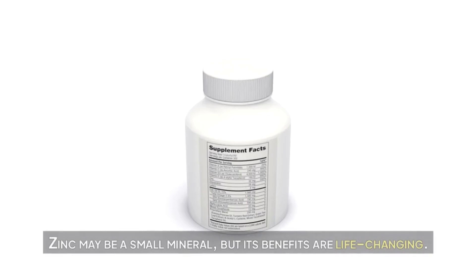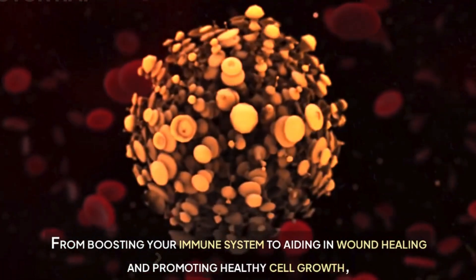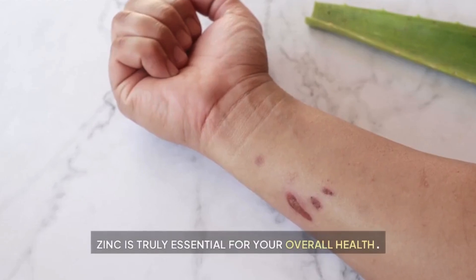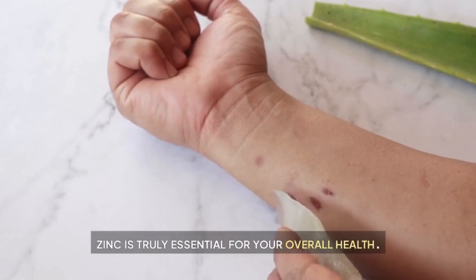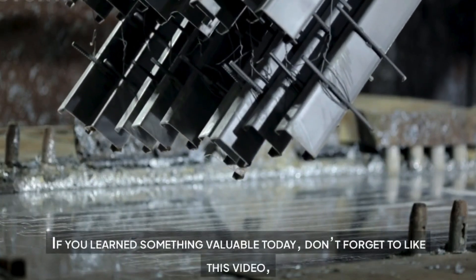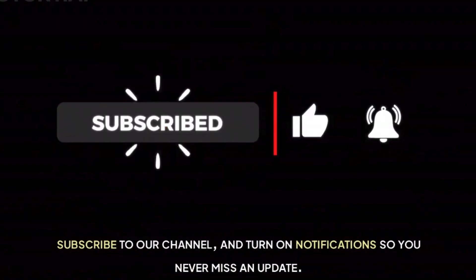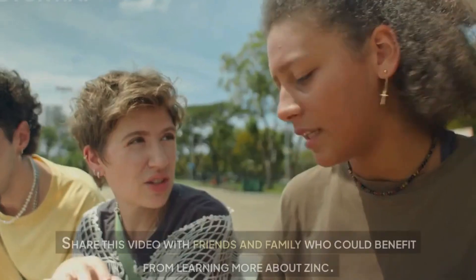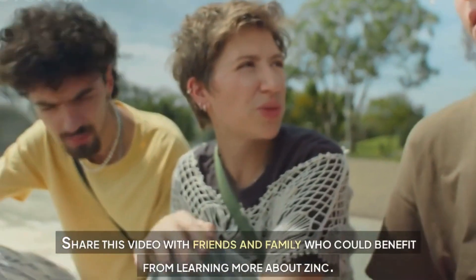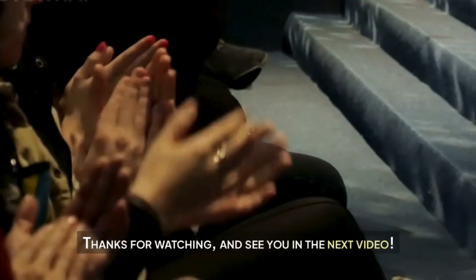Zinc may be a small mineral, but its benefits are life-changing — from boosting your immune system to aiding in wound healing and promoting healthy cell growth. Zinc is truly essential for your overall health. If you learned something valuable today, don't forget to like this video, subscribe to our channel, and turn on notifications so you never miss an update. Share this video with friends and family who could benefit from learning more about zinc. Thanks for watching, and see you in the next video.